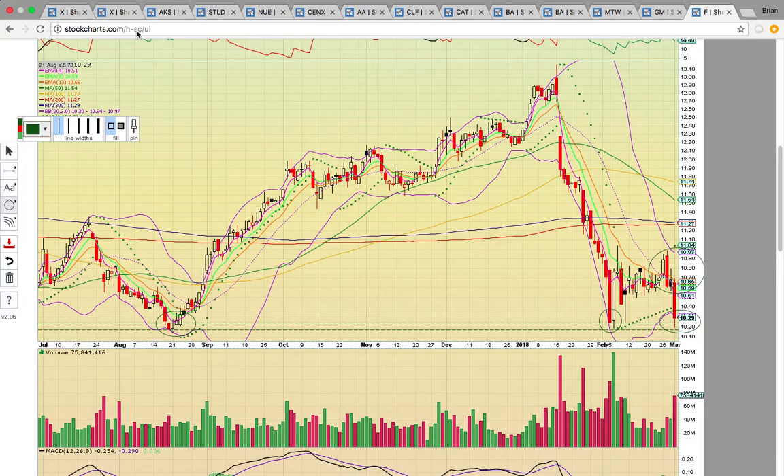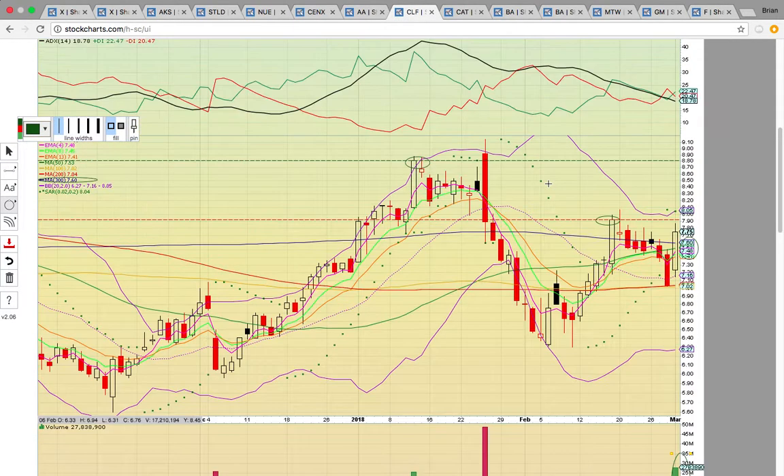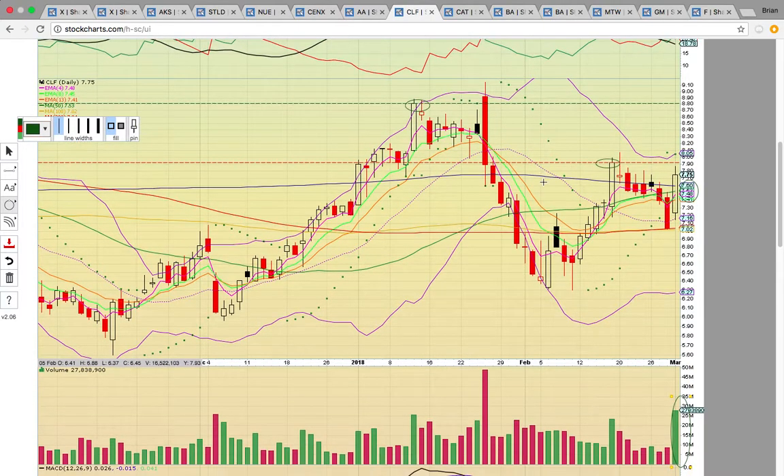Thank you very much for viewing this video. If you'd like to learn more about charts and technical analysis and how to trade using the charts, come check out our chat. I'll post the link below the YouTube video.